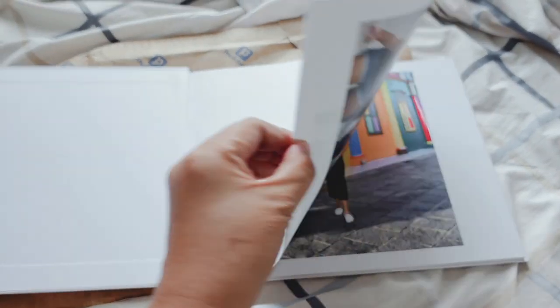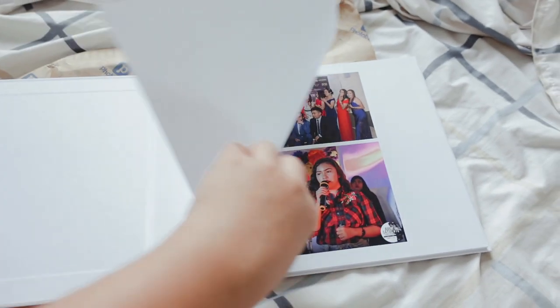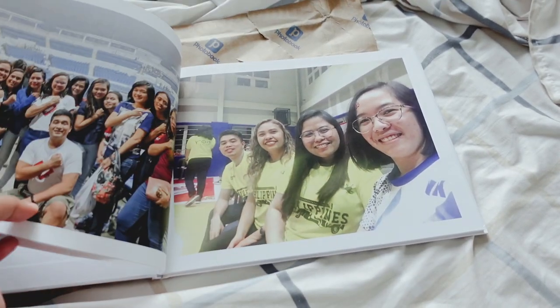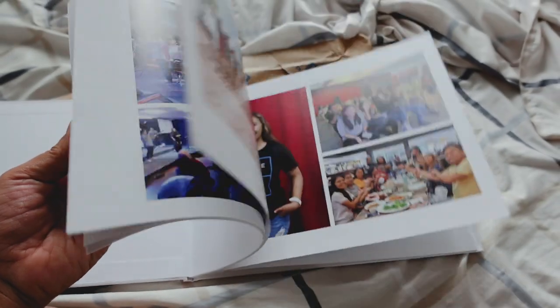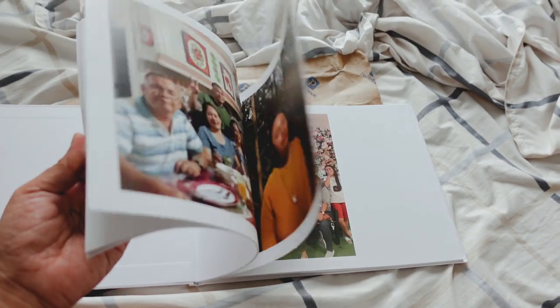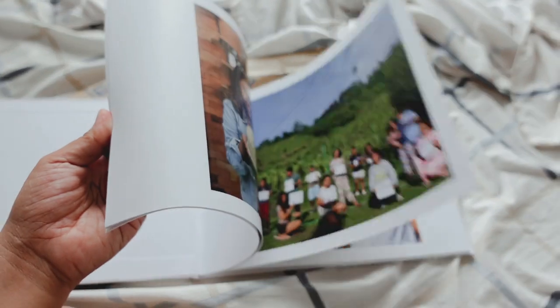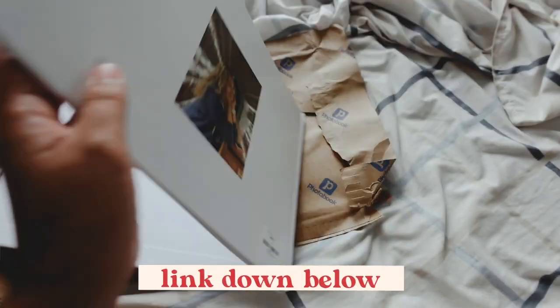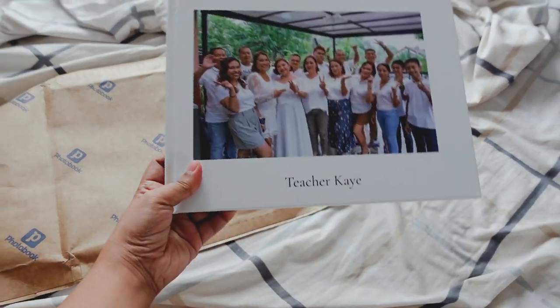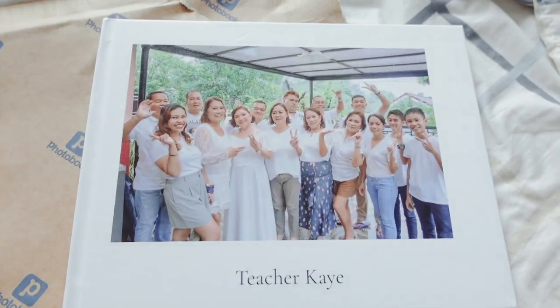By the way guys, they have templates available on the website linked in the description box down below. All you have to do is upload the photos you want to include in your photobook, and they actually have an AI that will automatically help you design the photobook itself. And you can modify it as much as you want. I really like this because even though I didn't exert too much effort on the aesthetic, I just simply used the template and modified it a bit — and it turned out to be wonderful. I'm so impressed. Thank you so much for photobook.